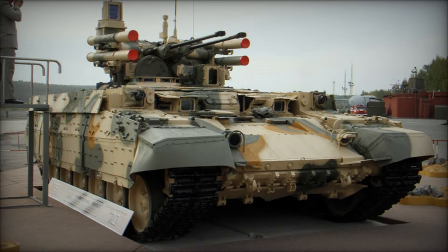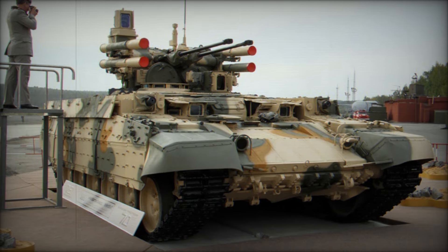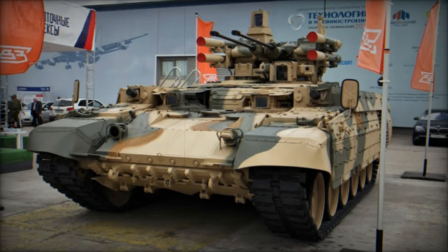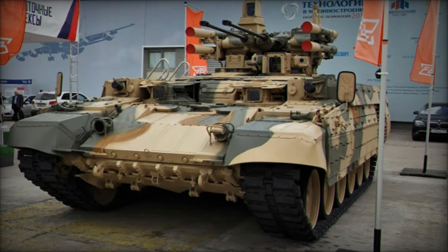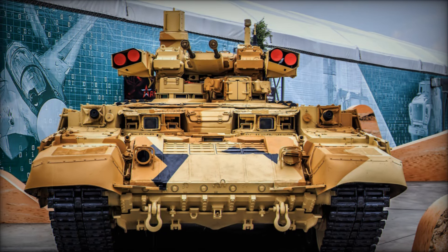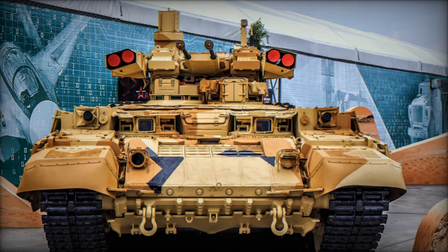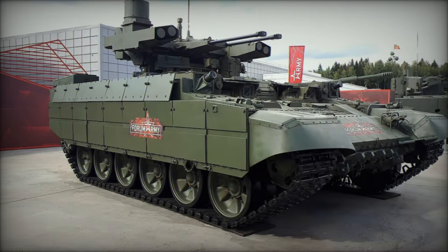In today's video, we're diving into the incredible story of how Russia responded to these challenges with a remarkable invention — the BMPT Terminator. This vehicle isn't just a tank or an infantry carrier; it's a game-changer designed to save lives and win battles. By the end of this video, you'll discover why this machine might be the most crucial development in armored warfare.